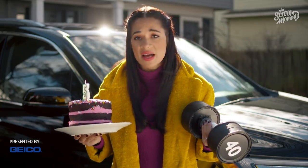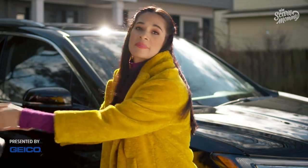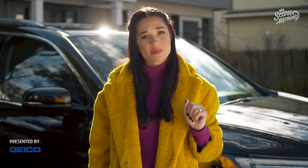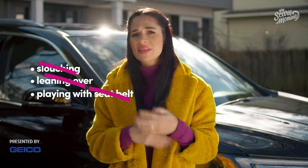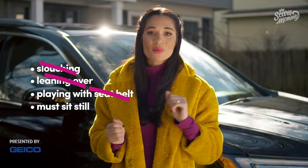Yes, Sasha, even if he's five and 40 pounds, he's still got to behave. I know this last requirement might not be on the manufacturer's label, but it's a must. So no slouching, no leaning over to wake his sleeping sister, no wrapping the seatbelt around the arm like a slap bracelet. If they can't sit properly, they're safer with a five-point harness.